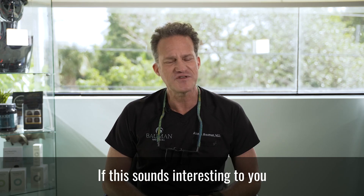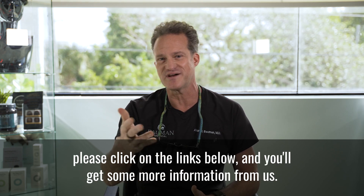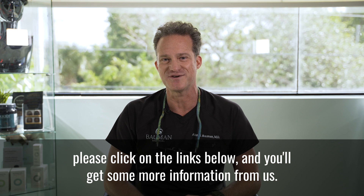If this sounds interesting to you and you'd like to learn more about hair follicle stem cell banking and the benefits, please click on the links below and you'll get some more information from us.